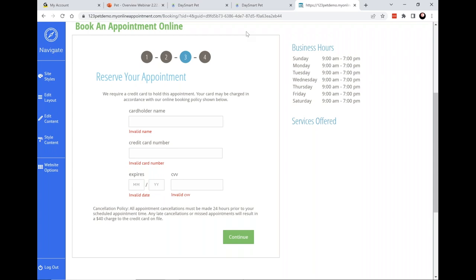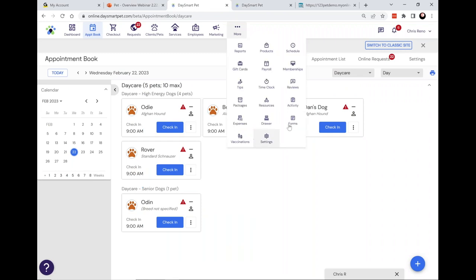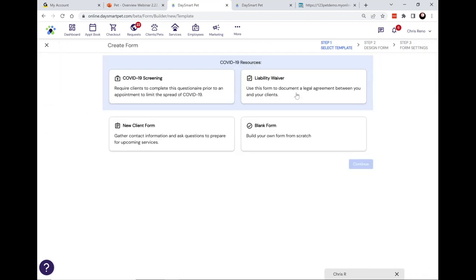The next thing we wanted to cover is digital consent forms. For many years this was something people had requested, and we used to work with an outside company to do consent forms. Then right before COVID in March 2020, we built these digital consent forms, and it's been a huge game changer for our clients — having it all integrated within the software. Chris is going to show you what our digital e-sign consent forms look like.